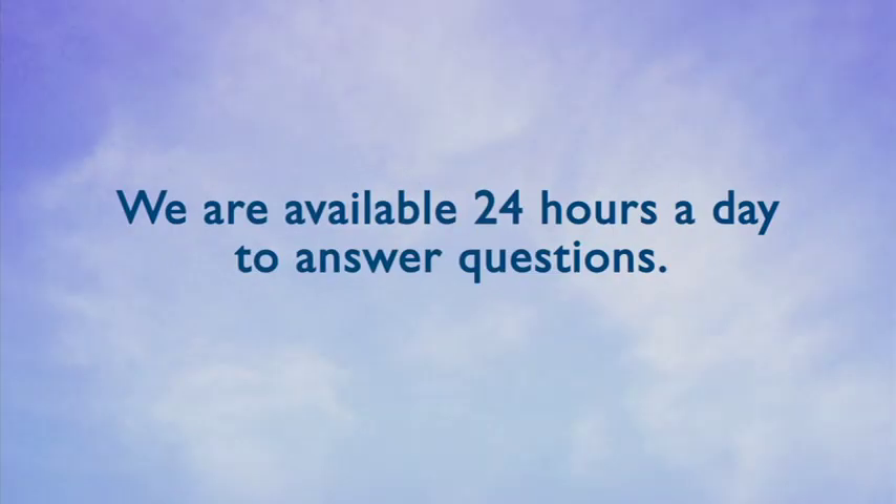In complex situations, the entire treatment process can take several months and often requires significant patience on your part. We are available 24 hours a day to answer questions and assist you through the process. Your satisfaction and treatment success is our first priority.